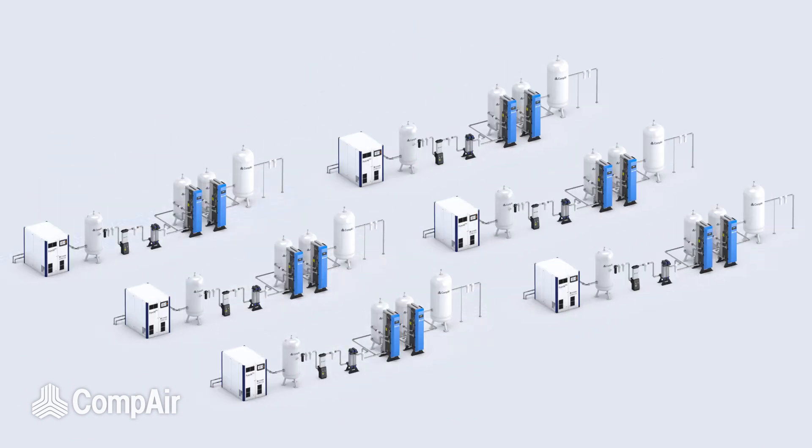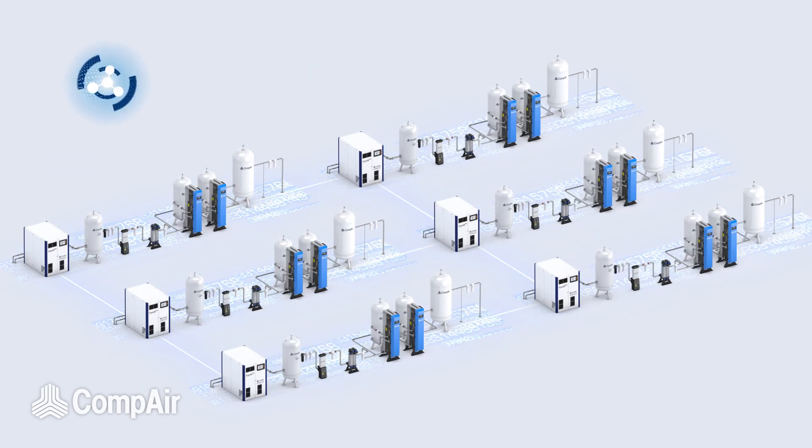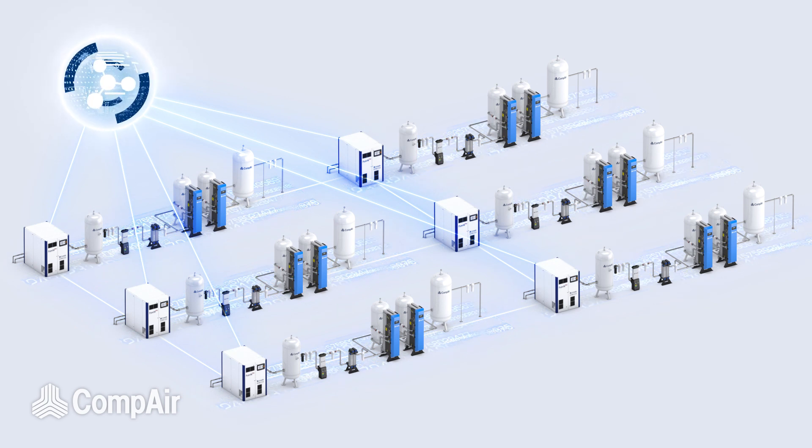Icon enables visibility of your compressed air systems across multiple sites, cities, and continents.